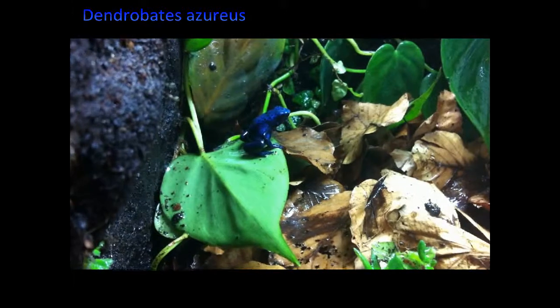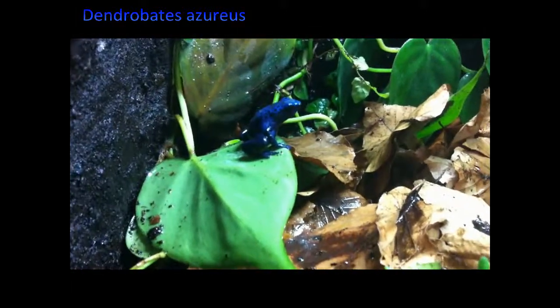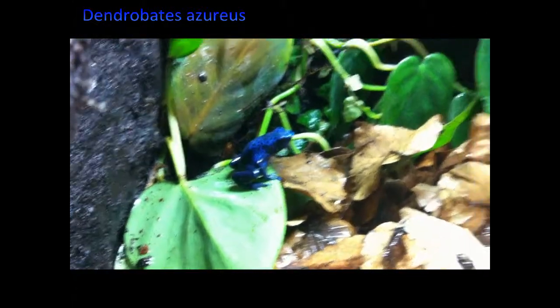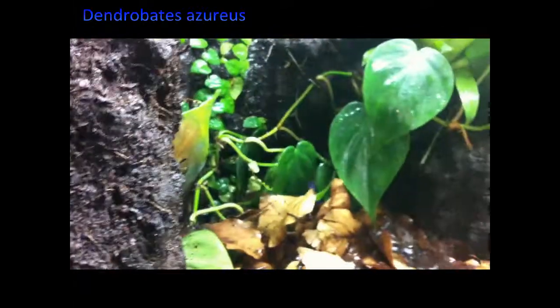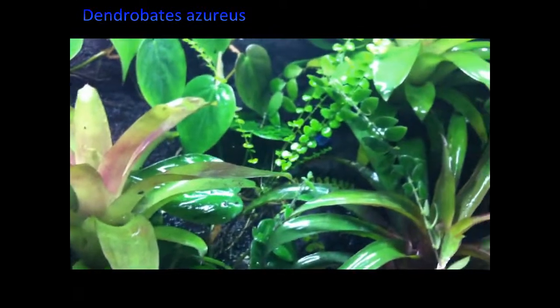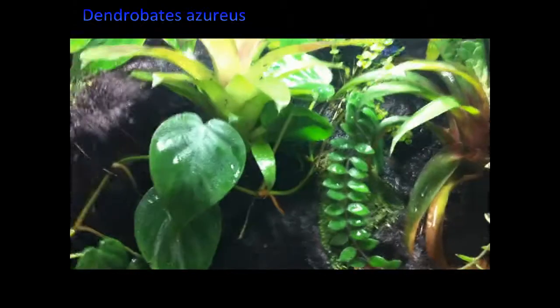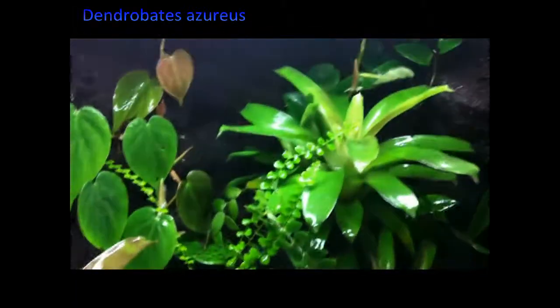Here's one of the babies enjoying the rain, and hopefully you can see in the background there's another one. Here is another one right here under the leaf. Actually there are two there, so I have four of these in this cage living together in harmony.